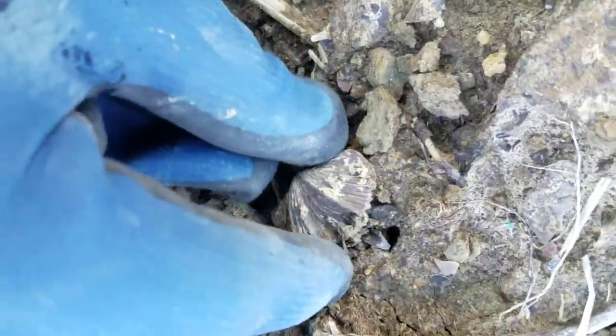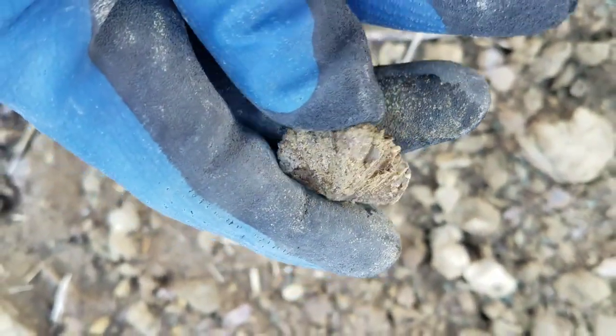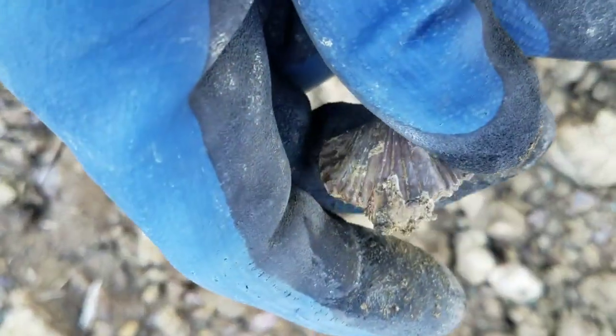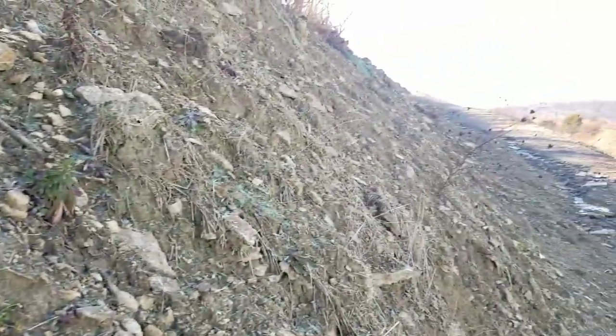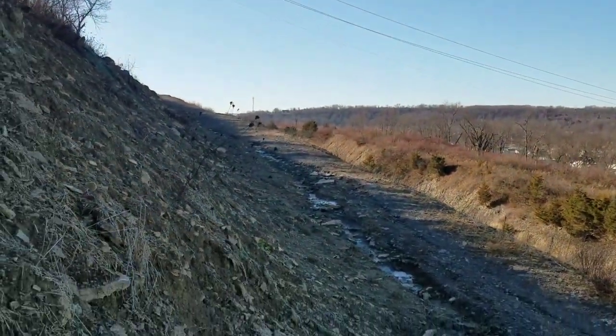There's kind of a bigger one here. I don't have very many brachiopods like this — might be crushed, I can't tell exactly, it looks like it is. Alright, I'm kind of up on the side of this. There's a flat spot and it goes way down, and there's this little hill here.